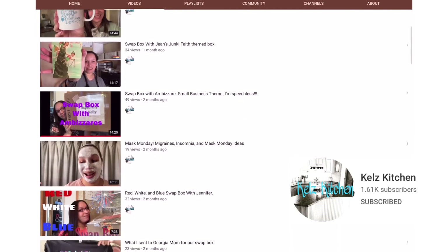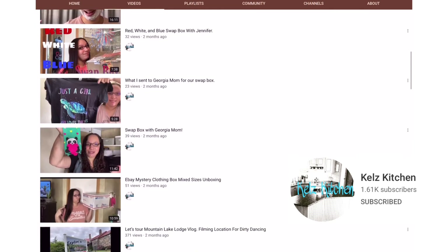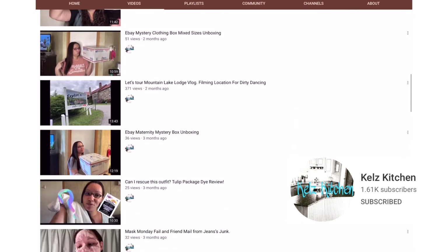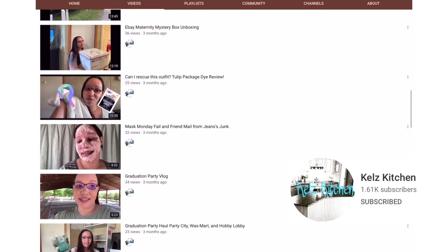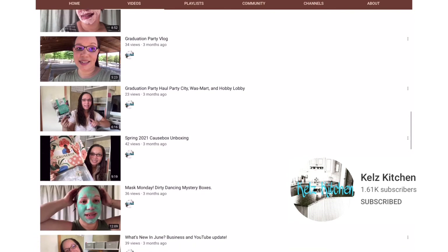All right guys, that's all I got for you in this video. Before I go — I forgot to mention Kelly also has a YouTube channel. She hasn't posted for a little while because she's been busy, but she does post there. It's called Kale's Kitchen. Make sure you check out her YouTube channel, and you can also find her on Facebook and Instagram, as well as her website Kel's Nail Joy. All right guys, that's all I got — I'll catch you in my next one. Bye!